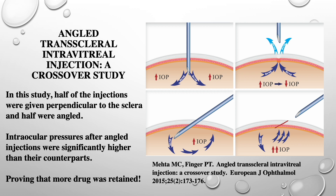In order to prove and demonstrate our observations, my fellow Dr. Mittalmeida and I performed a crossover study to prove that using angled injections resulted in more drugs staying in the eye. On your right is the graphic from that publication. We found that when angled injections were used versus perpendicular injections, the post-injection intraocular pressures were significantly higher — because more medication was being retained in the eye.